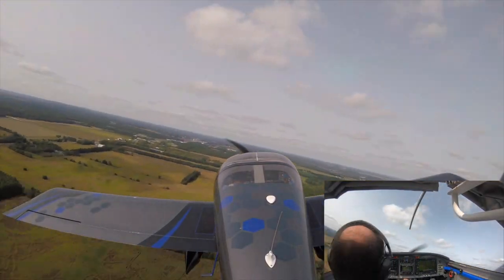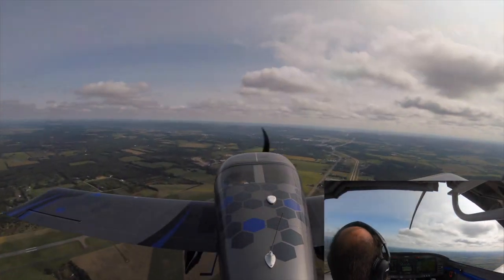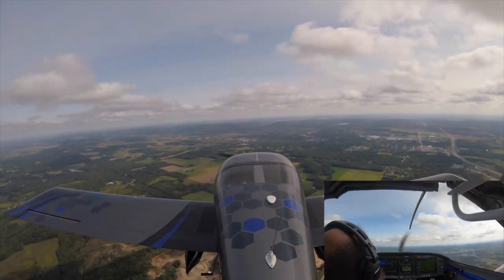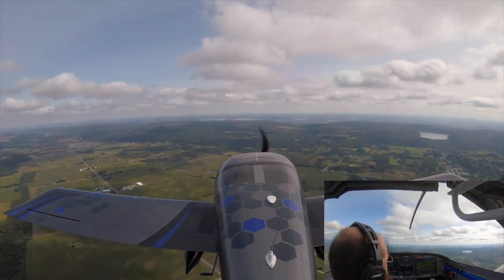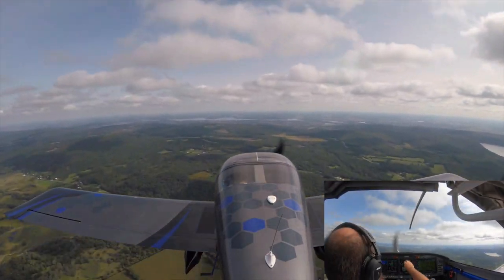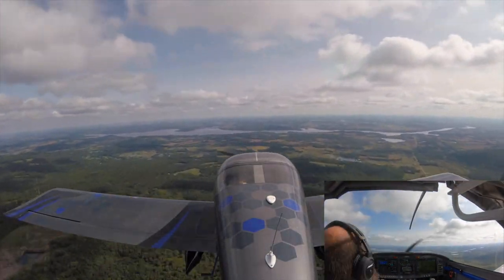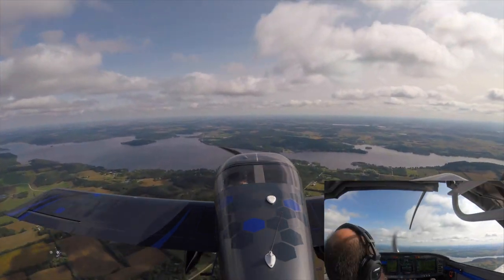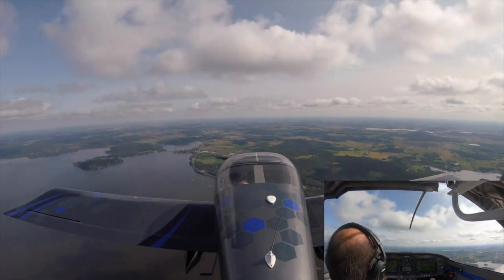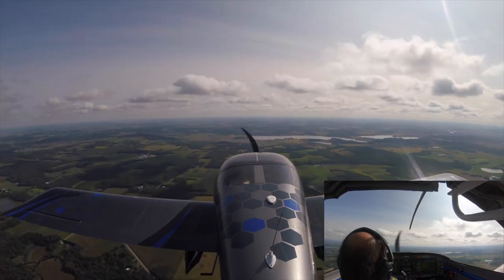There were a couple of other people flying around here — I believe someone was doing some training flights, so it was sort of fun to come up and buzz around. Now we are heading back to Madison, heading south. I believe we're landing northbound, north flow, and I'm going to line up for a left base for runway 18.